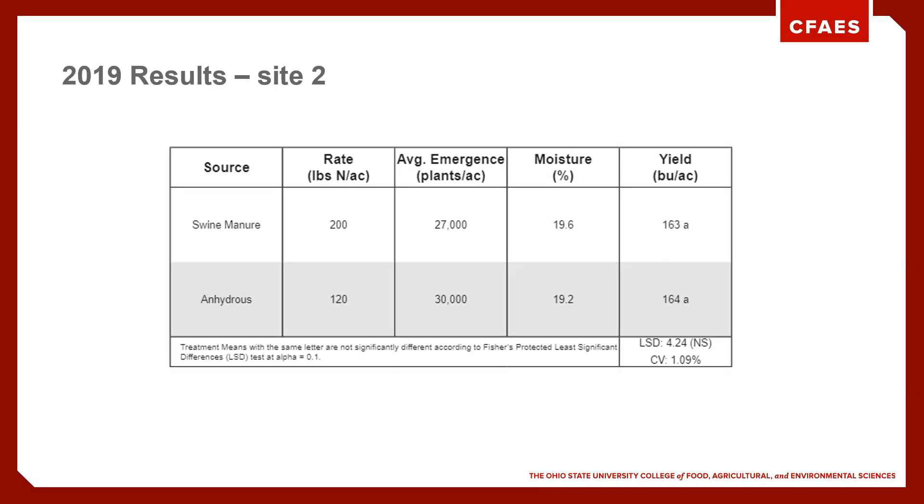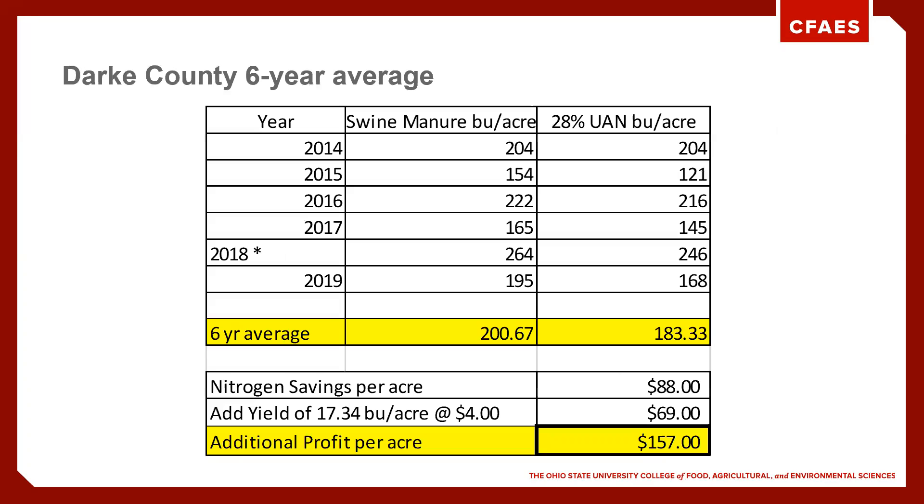On site two, our results weren't quite as good. We had a lot of trouble with sideways movement on the toolbar the way we had things set up — we were plowing out some corn. But at this site in 2018, we had a 17 bushel difference.